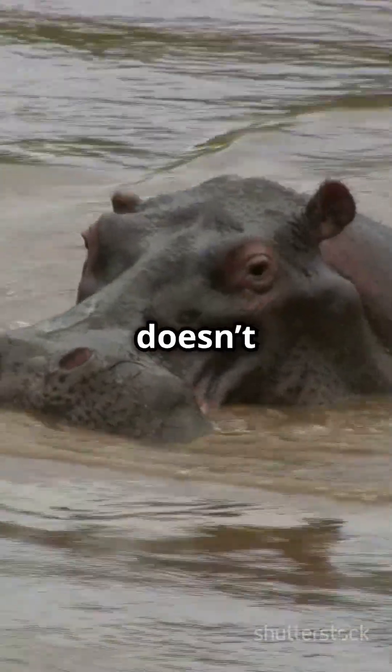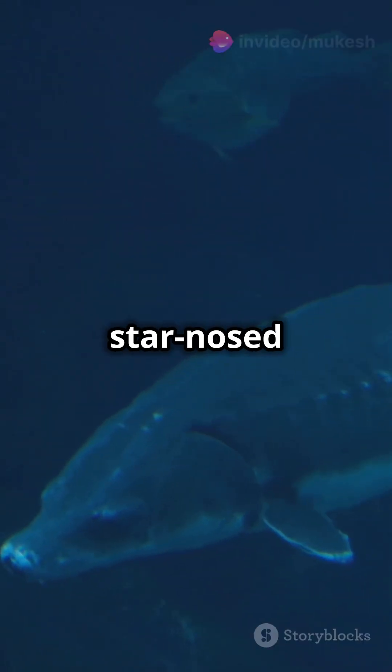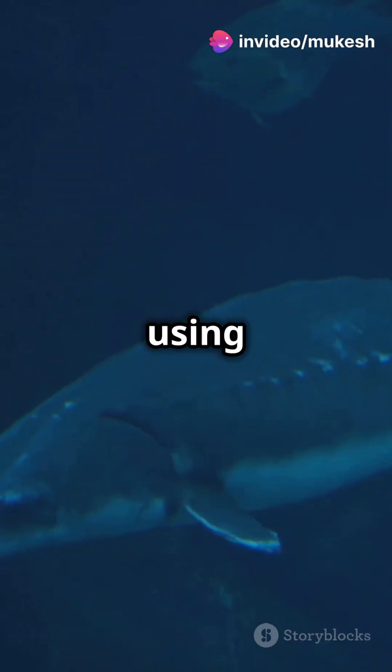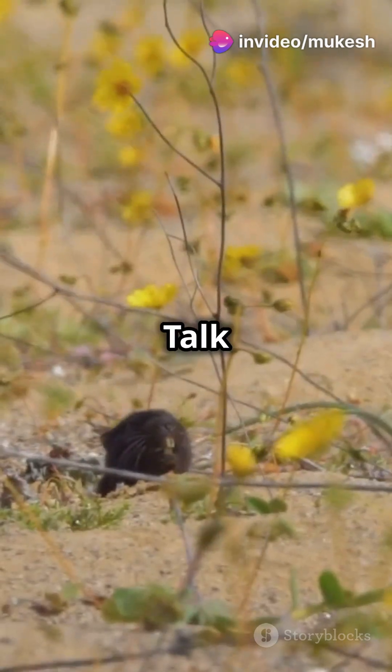And get this — it doesn't just eat fast, it's also an incredible swimmer. The star-nosed mole can hunt underwater, using its nose to sniff out prey even in murky waters. Talk about a multitasker.